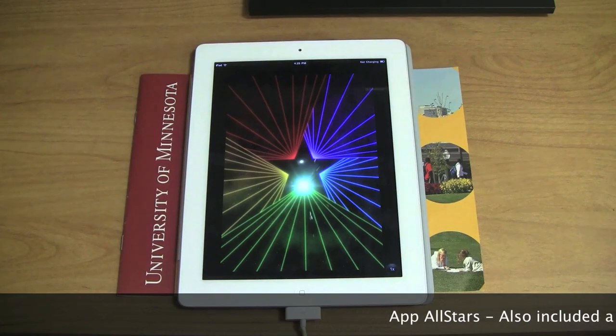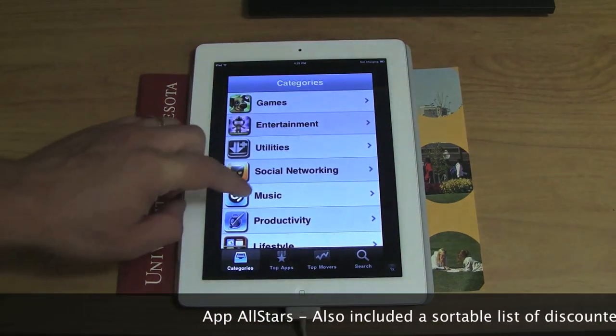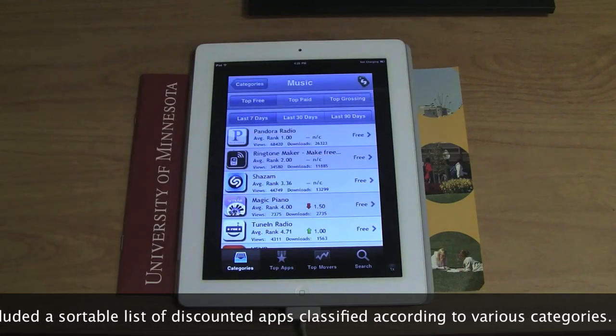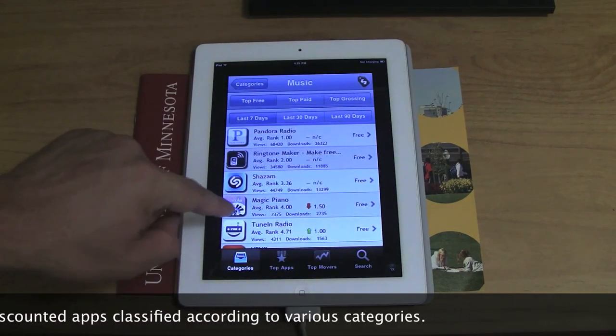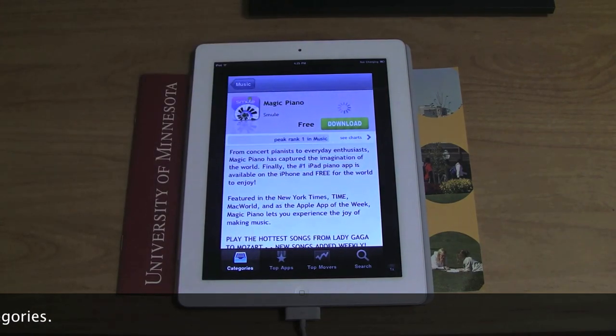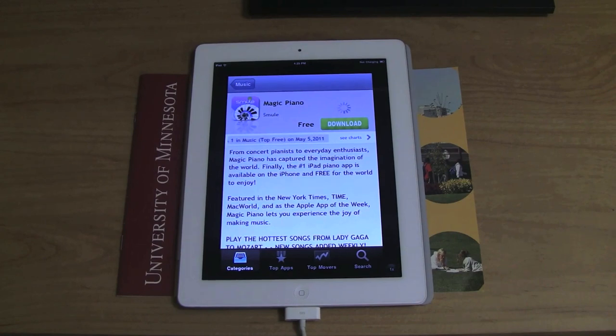This app used to be like a Groupon for apps — it was cool because you had to vote and decide which app you wanted to be free. But it stopped working. That Groupon idea didn't work. Maybe somebody will pick it up next time.